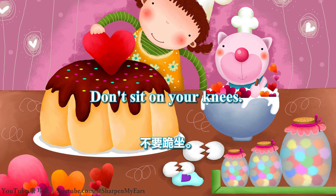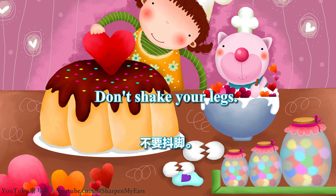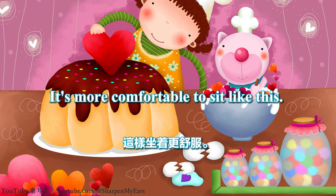Don't sit on your knees. Don't lie down. Don't shake your legs. It's more comfortable to sit like this.